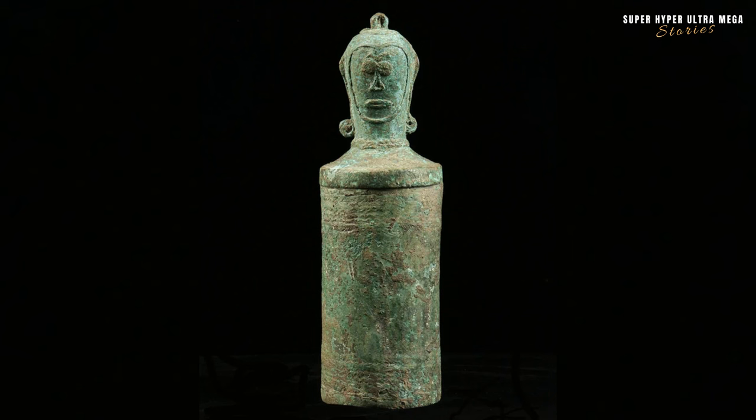The bronze lime container with a head handle from Java, Indonesia, dating back to 200 BC to 200 AD. Lime containers were commonly used in various cultures for storing lime, which was often mixed with betel nut for chewing. Betel chewing was a social and cultural practice, and containers like these were both utilitarian and decorative.